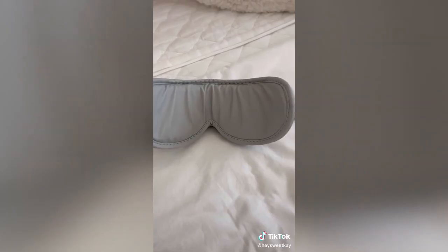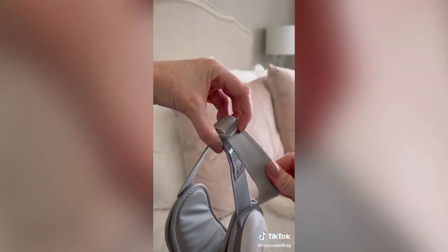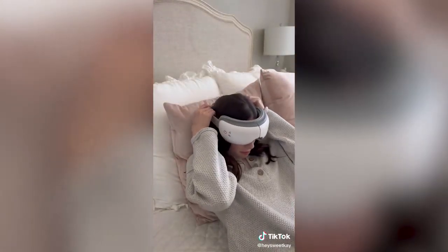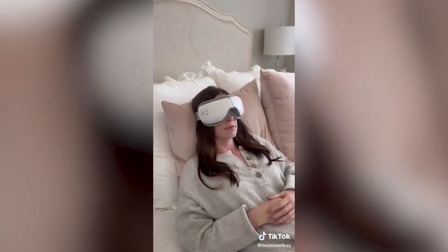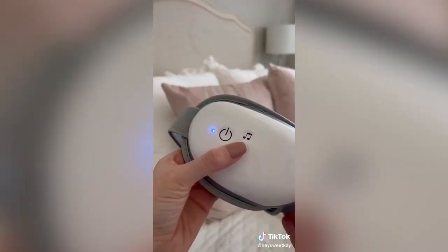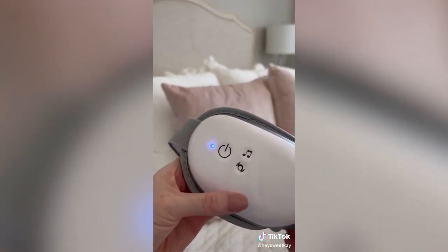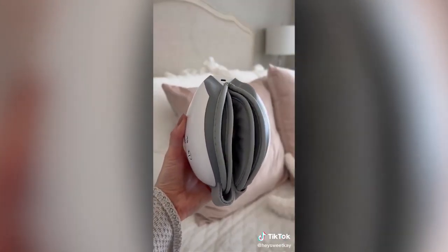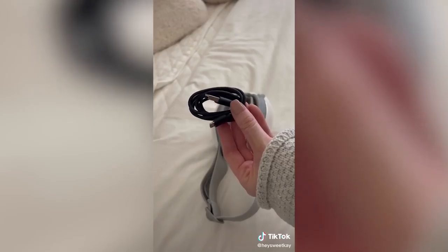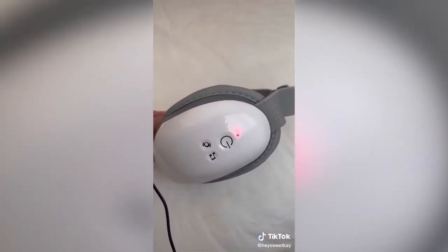Amazon finds you didn't know you needed: this eye massager is one of my number-one Prime purchases. It has optional heating with a cushioned eye mask that massages around your eyes and temples. The elastic headband stretches to any size for a universal fit — it's extremely soothing and especially helpful for migraines and headaches. With five different modes and calming music, it's almost impossible not to fall asleep. You can change songs or use Bluetooth to connect to your phone, and it folds 180 degrees for easy storage and charges via USB.